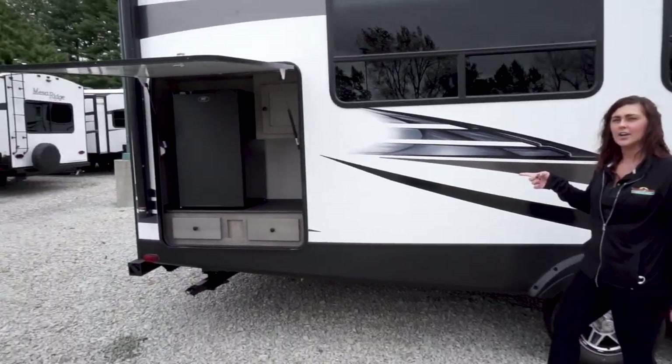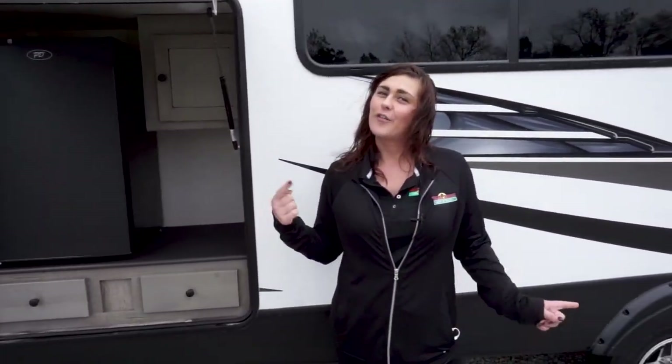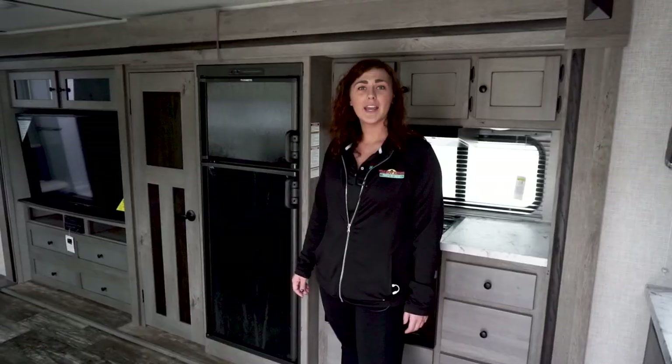We have the outside fridge out here for your most important items — water. Follow me inside and let's take a look.